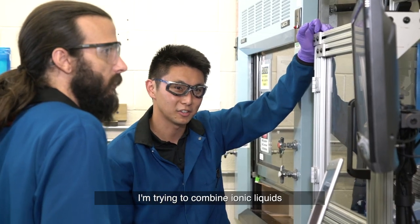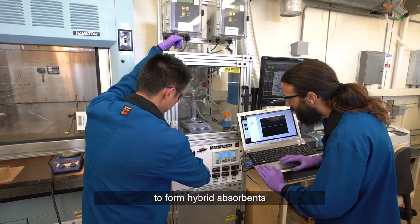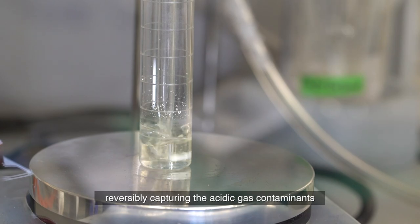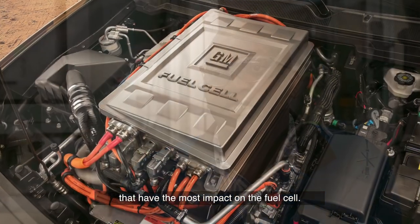I'm trying to combine ionic liquids with a variety of different chemicals to form hybrid absorbents that have the potential for actually irreversibly capturing the acidic gas contaminants that have the most impact on the fuel cell.